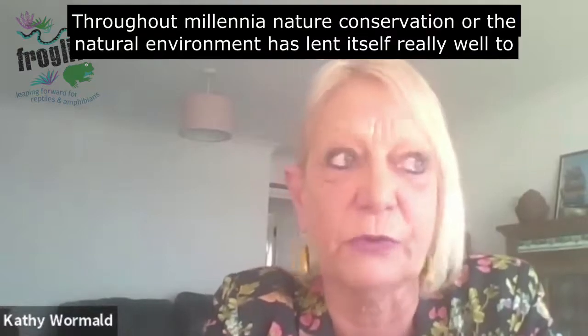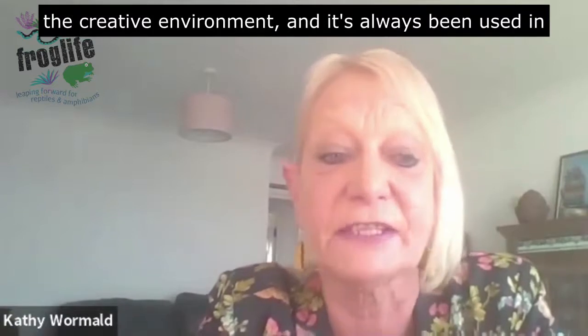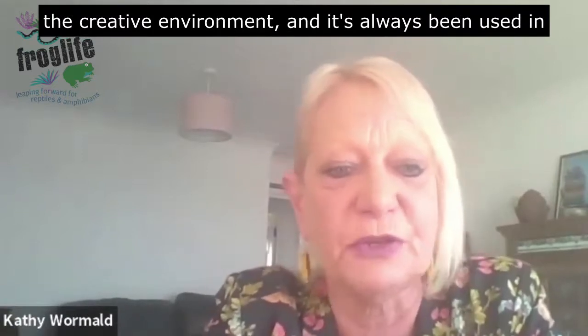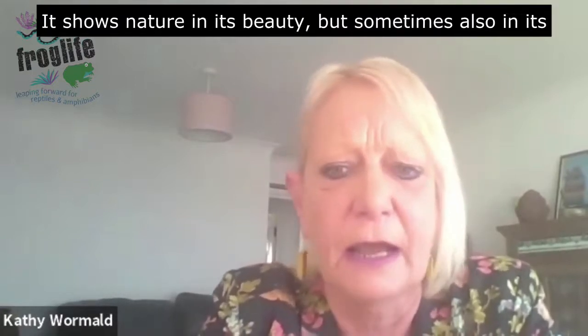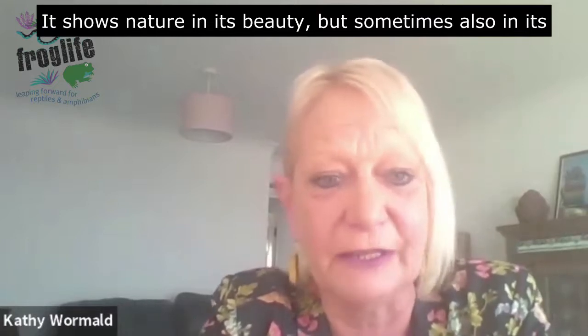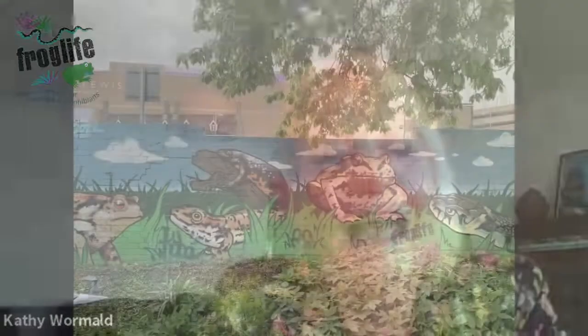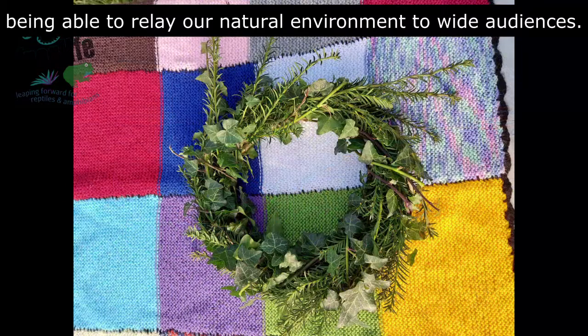Throughout millennia, nature conservation and the natural environment have lent themselves really well to the creative environment and have always been used in art. It helps to relay sometimes quite complex messages. It shows nature in its beauty, but sometimes also in its less beautiful aspects. So the creative arts generally is an excellent way of relaying our natural environment to our audiences.